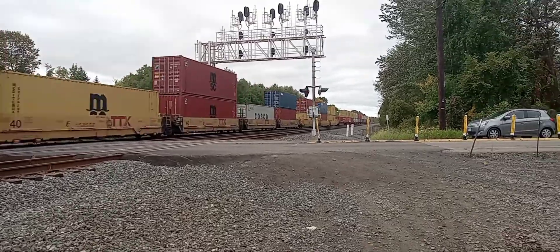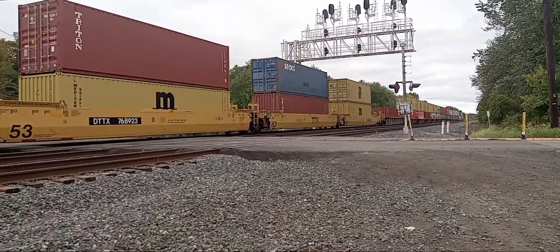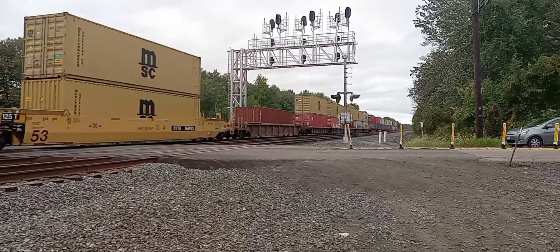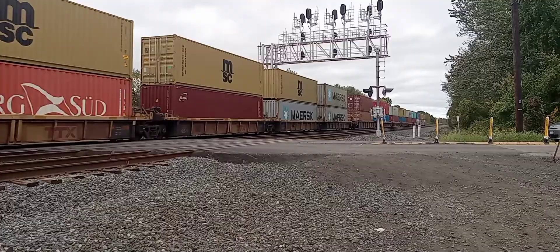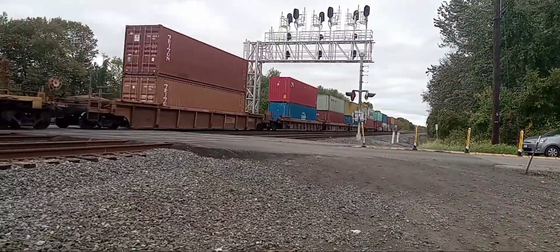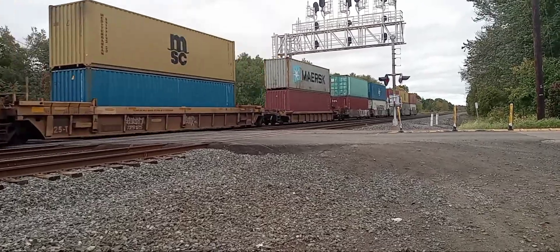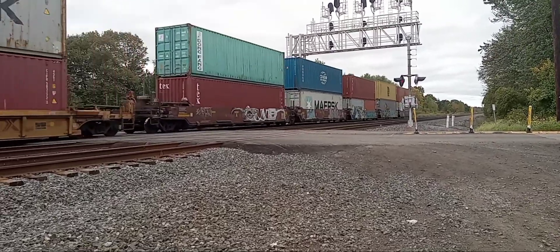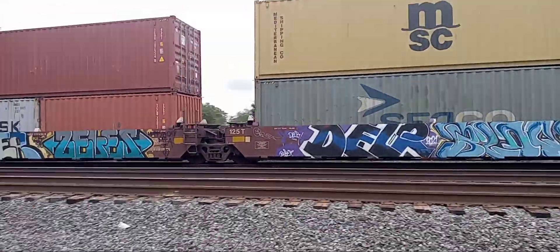I haven't caught one single Norfolk Southern train — all CSX. Oh well. Alright, here comes the next train scene.